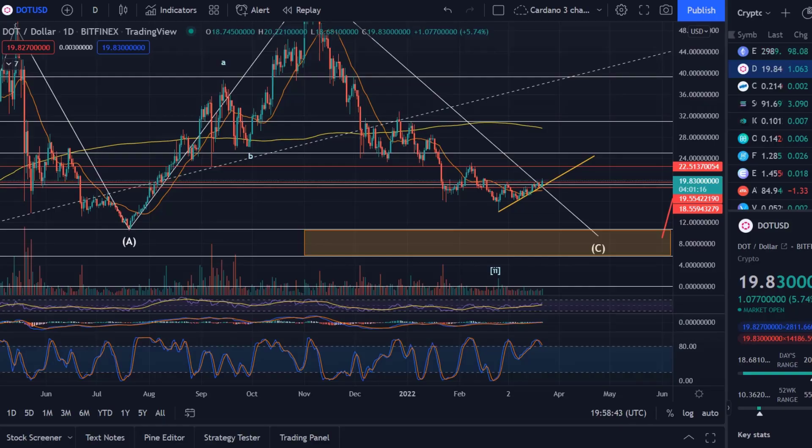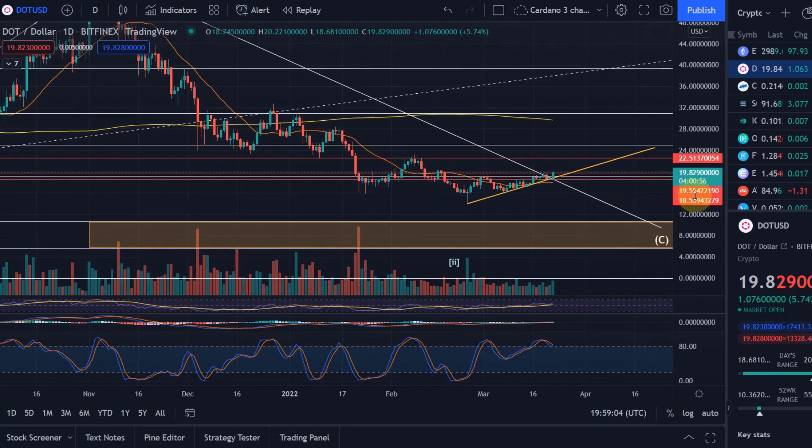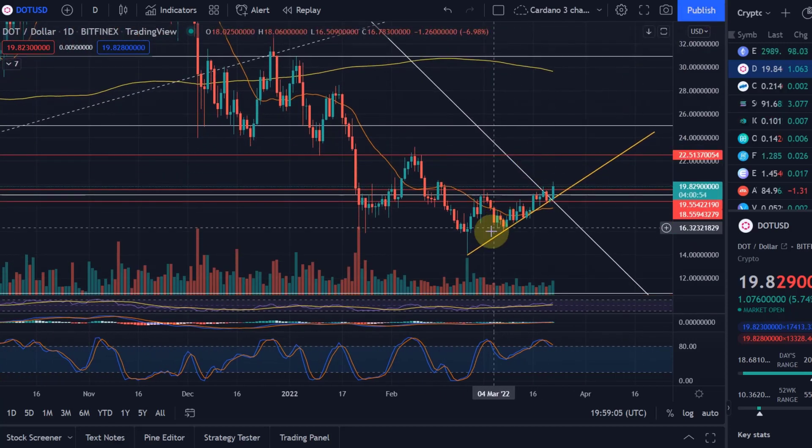Hello and welcome to another update video about Polkadot. Polkadot is playing out as we identified in the last video — you can see the ascending trend line we identified, and here an ascending triangle. We were heading into the apex of that triangle, and as usually what you get with an ascending triangle is typically, more often than not, a breakout to the upside.